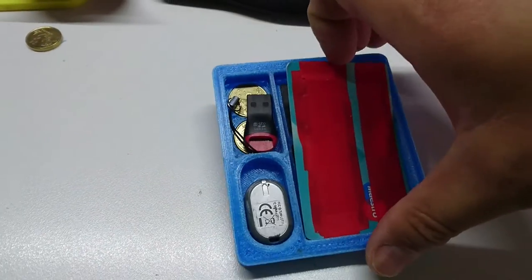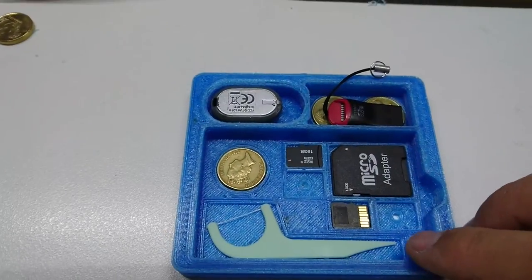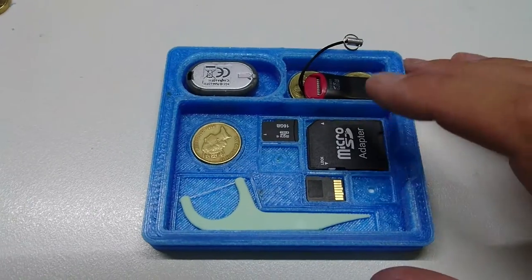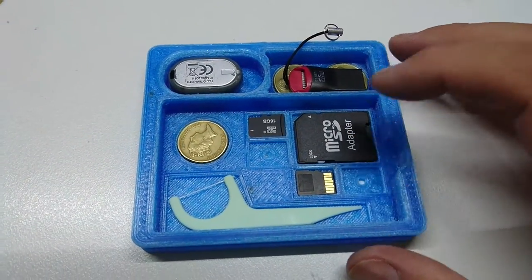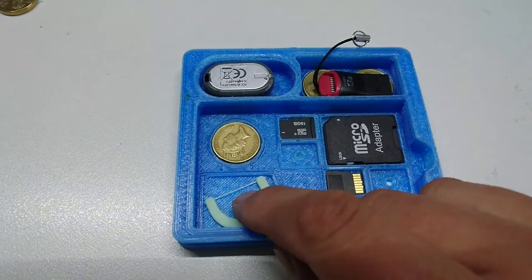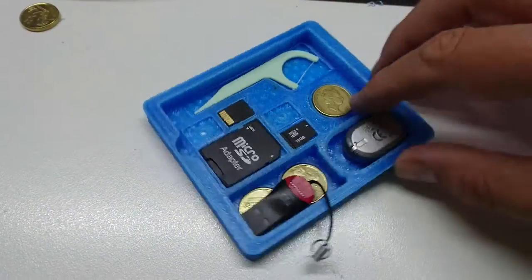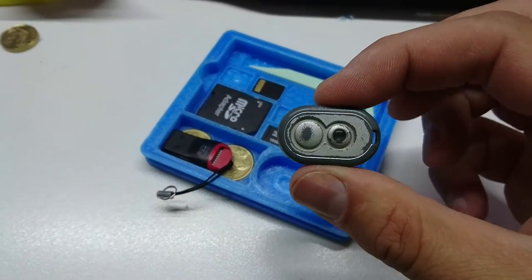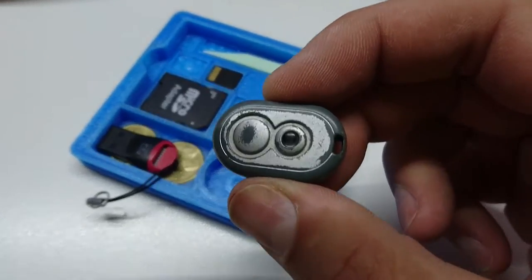We have on the top here our mock card for the day — that just drops out. In here we have several different holders for micro SD cards, a two dollar Australian coin, a micro SD card or standard SD card. I've also got a pick which I'll explain later. Up in the top here is a little micro radio tracker made by a company called Locator — spelled with an eight instead of an 'a'.